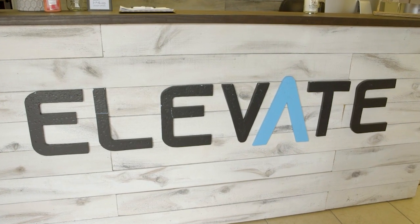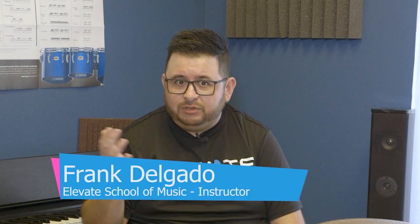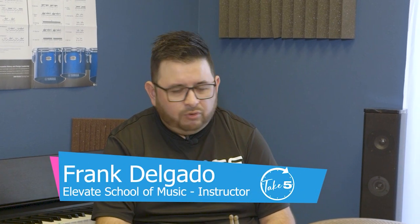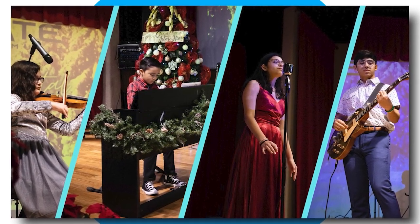Elevate School of Music's methods are simple: they teach the basics, and as the student progresses, they have the option to play songs that they like. We'll start teaching the music, basic drum beats, basic rhythms, and then we'll start working on actual full songs and pieces as they pick up. We kind of start picking up the level of their music little by little just to push them. Leigh-Anne tells us that these students also learn how to perform for the community in their annual showcases.